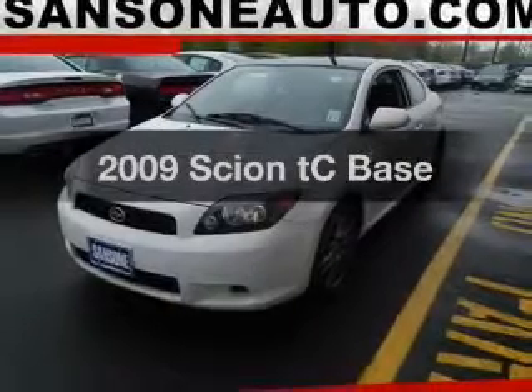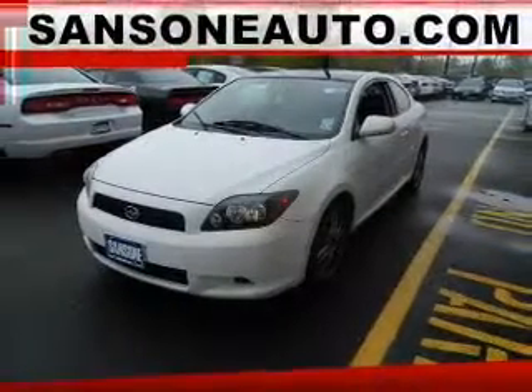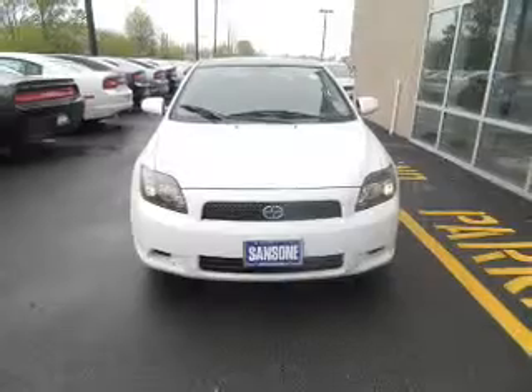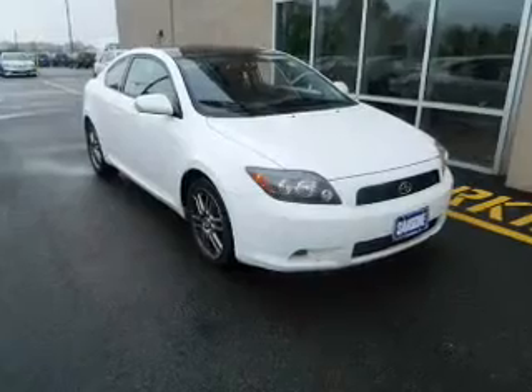Get noticed in this 2009 Scion TC. If you're looking for an automobile with great attributes, look no further. The powertrain includes front wheel drive with an efficient four-cylinder engine driven by an automatic transmission. A premium sound system is just one of the benefits of owning this vehicle.